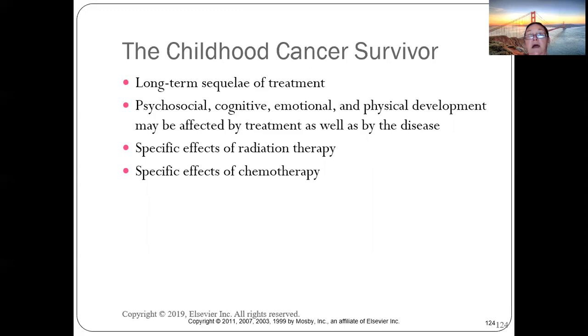Long-term sequelae of cancer treatment are significant — psychological, cognitive, emotional, physical, and financial impacts on the family are profound. The son's college friend who had leukemia has already required bilateral hip replacements at age 27 due to the effects of chemotherapy and radiation on his bones.